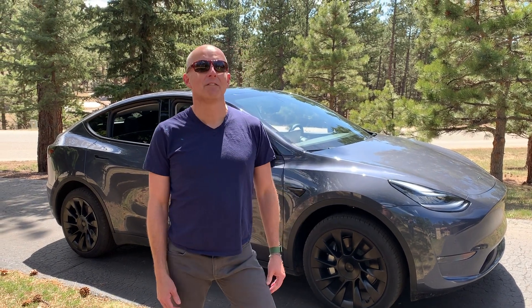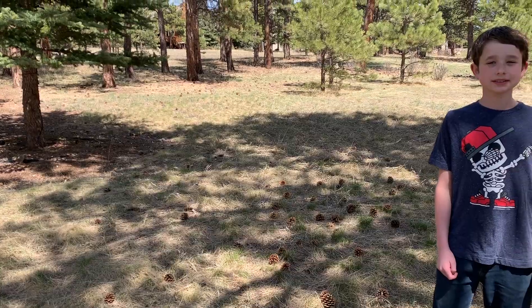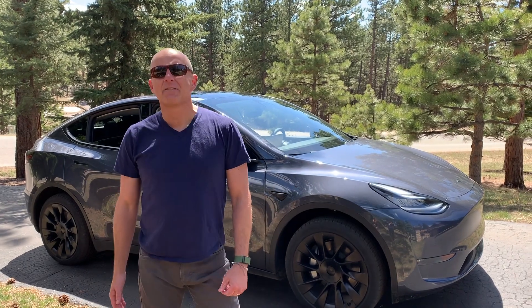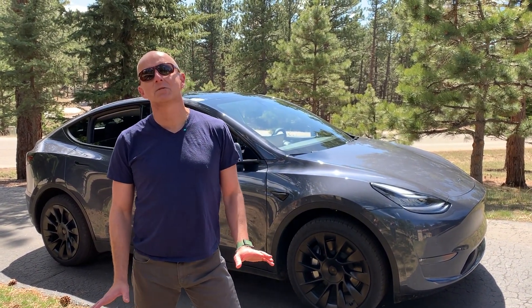Hey, Ben here from Unearned Confidence. This is what we're going to call our home edition — we're self-quarantining like everybody else in the world right now. I've got my son Benjamin and my son William helping out because Kyle can't be here. There are like 985 million Model Y videos on the planet right now, so I thought I'd spare you that.